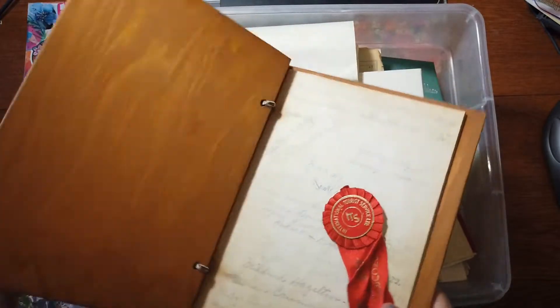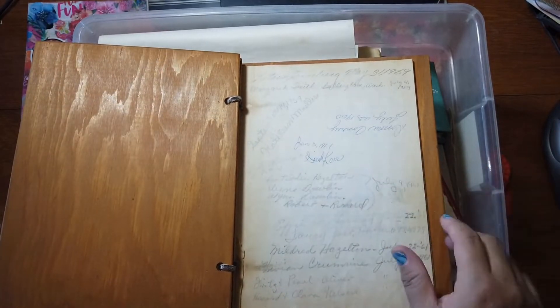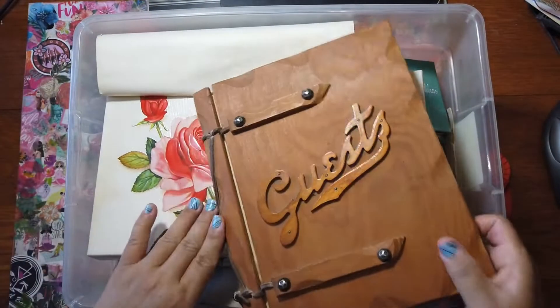So let's go through this. There's an Ibsen Ribbon — this is actually International Tour Service. I might try to sell it on eBay. The signature book, I think, will go in my booth.